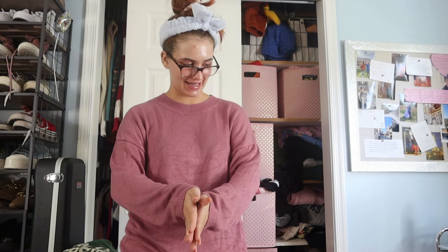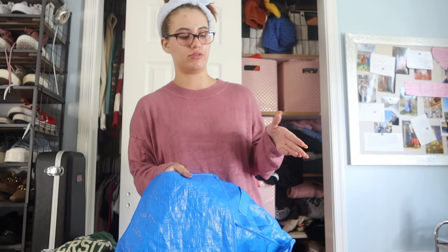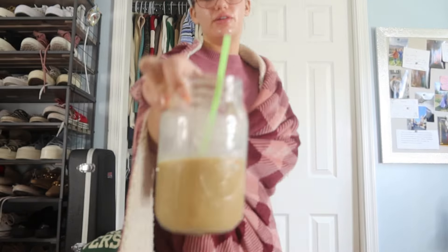Hey guys, welcome to another day of packing. I cannot believe I allow myself to look like this on the internet, but coffee of the day — we got a pumpkin coffee. I brought up a lovely IKEA bag. If you're a college student and you don't use IKEA bags, what are you doing? Now I need to figure out what bottoms I want to bring. I'm overwhelmed, I'm stressed and I'm tired, but at least I have coffee.